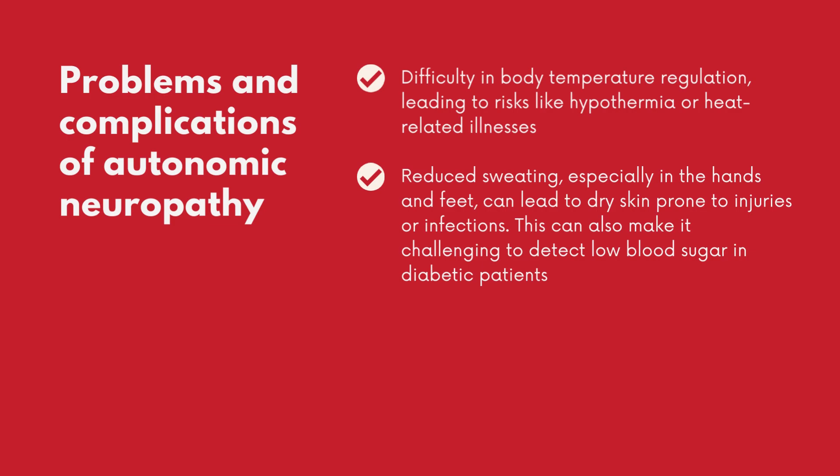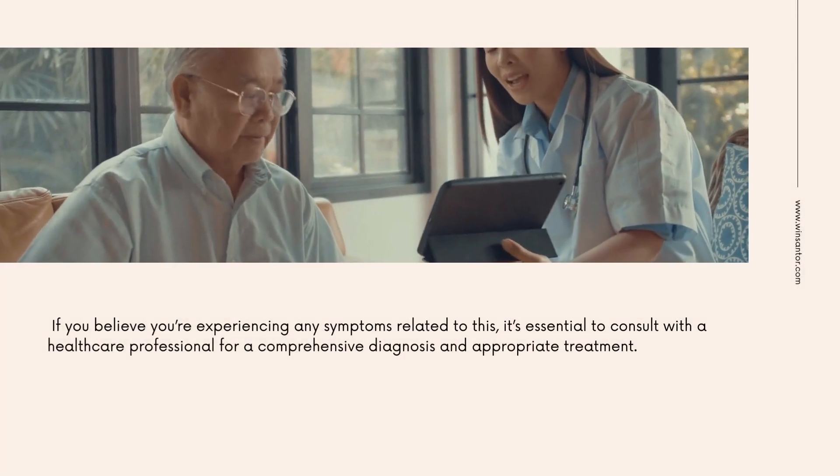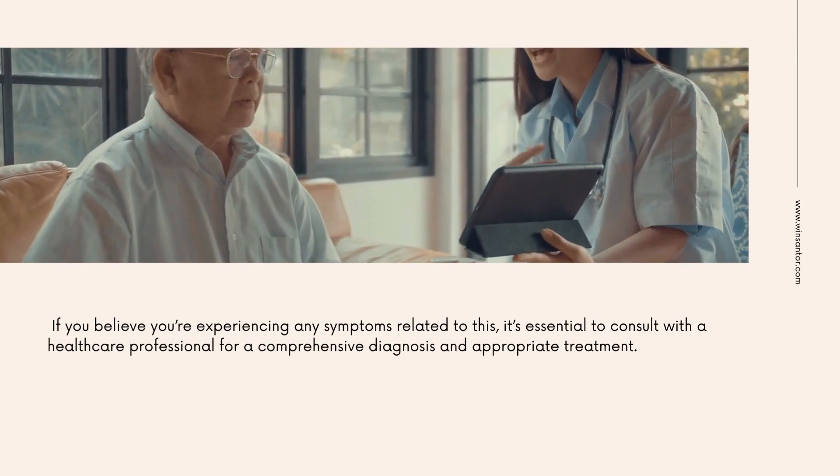Reduced sweating can also make it challenging to detect low blood sugar in diabetic patients. If you believe you're experiencing any symptoms related to this, it's essential to consult with a healthcare professional for a comprehensive diagnosis and appropriate treatment.